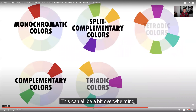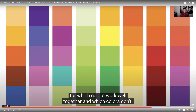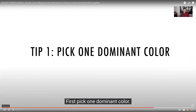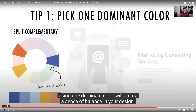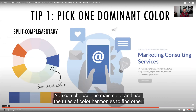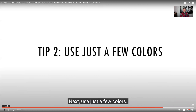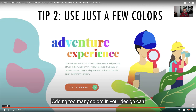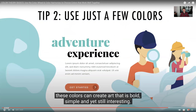Always have one dominant color and use another as an accent or for a background. These different color harmonies are a great guide to create colors that work well together. You can create more variety by changing the shades, tones, and tints within each color palette, giving you endless ways to mix and match colors that look great. This can all be a bit overwhelming, but after you've started applying these methods, you'll start to pick up an intuition and confidence for which colors work well together.